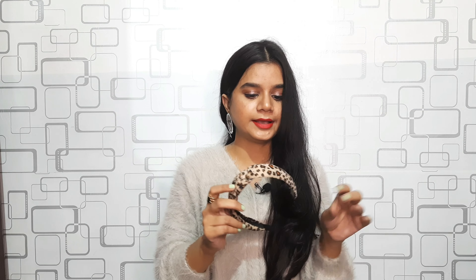Moving to hair accessories — a lot of new trends have come to the market and I had to pick some. The first is this knotted hairband with a cheetah print, which was trending in early 2020. I'm late, but I got it anyway for rupees 30, and it's in very good material.